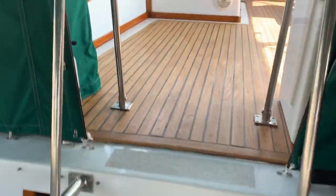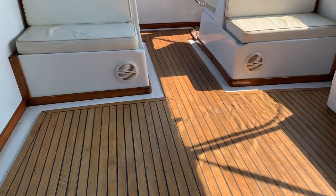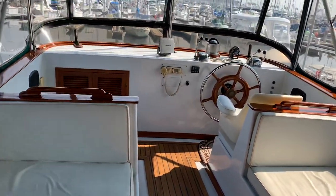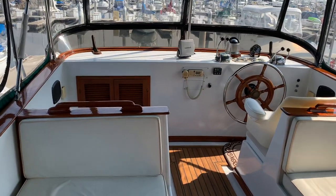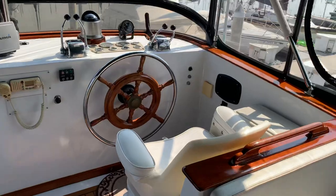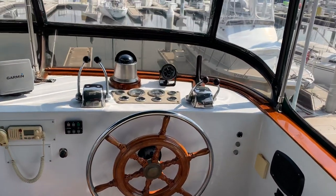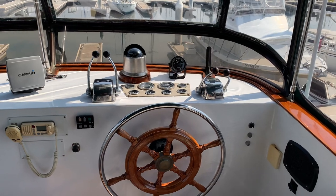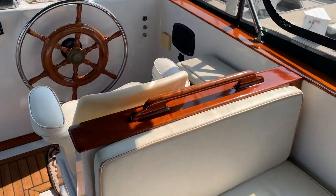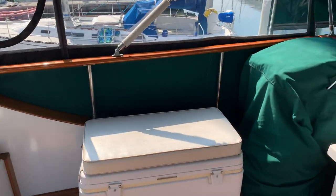There's a nice big table on the aft deck. Moving up just a couple of steps to the bridge, which is large and comfortable, with controls, helm seat, and good seating for crew.